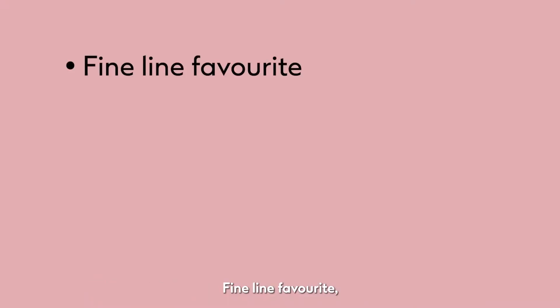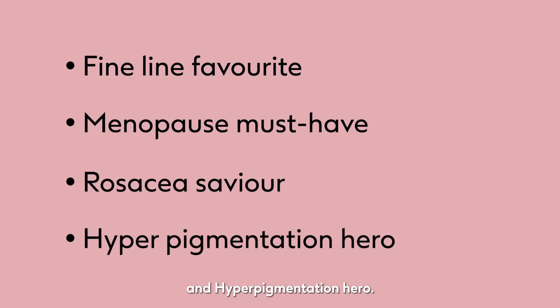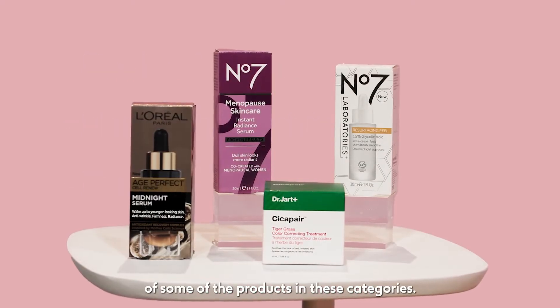Fine Line Favourite, Menopause Must Have, Rosacea Saviour, and Hyperpigmentation Hero. Here's a few examples of some of the products in these categories.